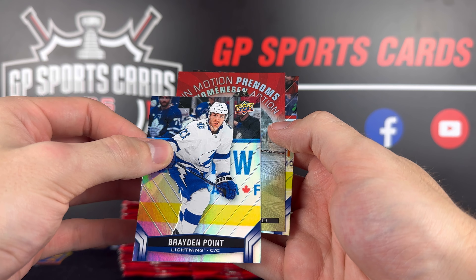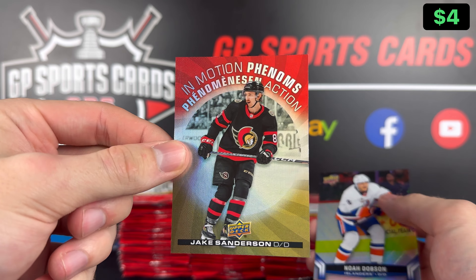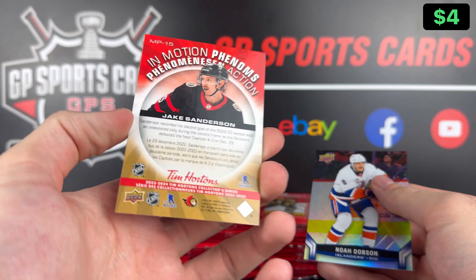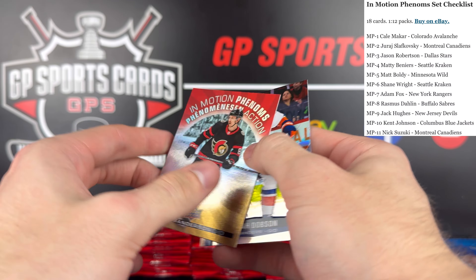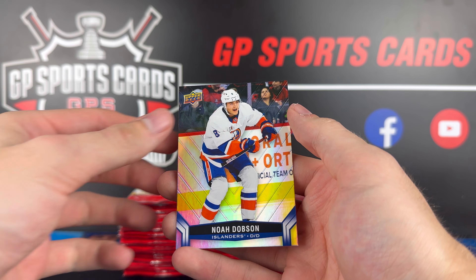Oh, this one's different — we got the In Motion Phenoms of Jake Sanderson. Nice Ottawa Senators prospect — that's a great one. I think these are a lot harder to hit than the last few we've seen. Hopefully he has a great year with the Senators. And Noah Dobson on the back.